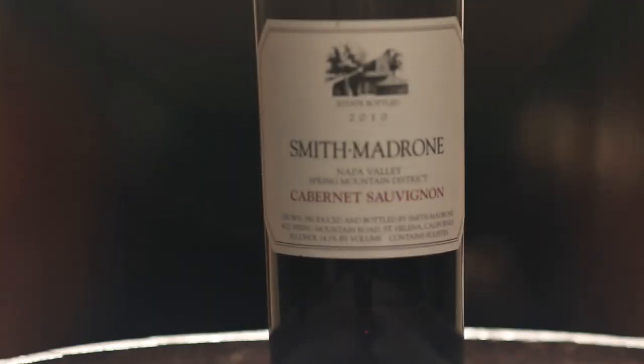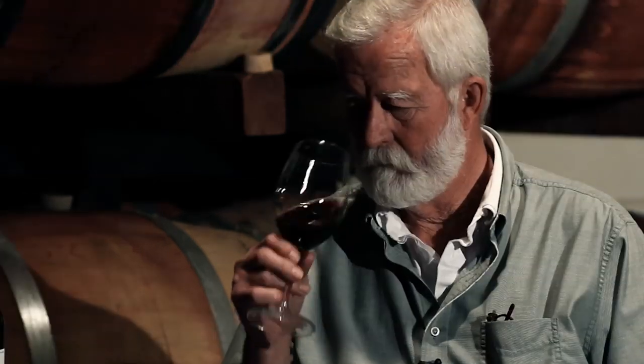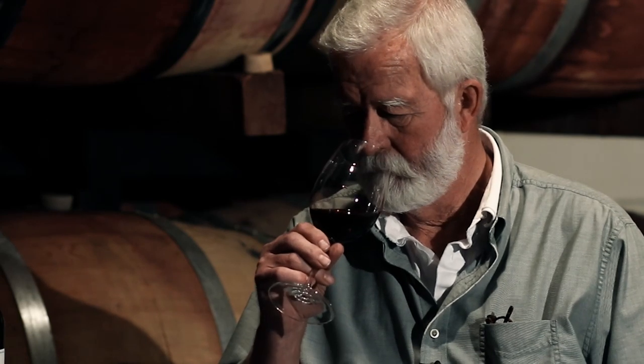2010 Smith-Madrone Cabernet Sauvignon. This is, I think, in a lot of ways typical Smith-Madrone hillside Spring Mountain Cabernet in the sense that it has ageability built into it. I would expect this wine to live and improve for the next 35 or 40 years — who knows, maybe beyond that even.